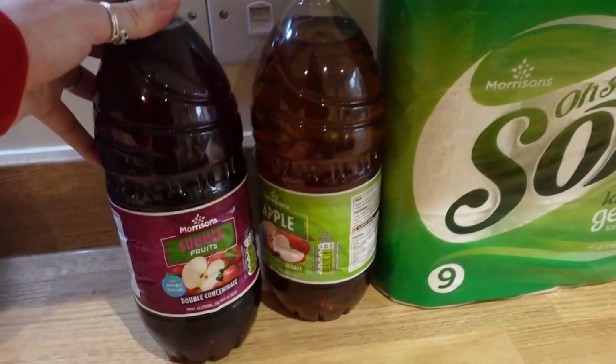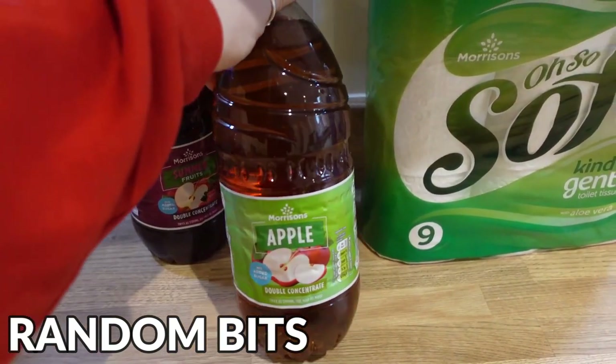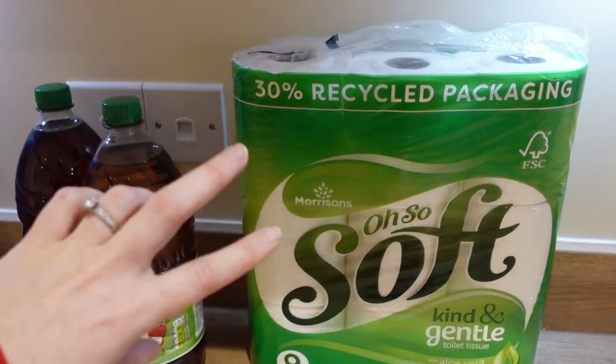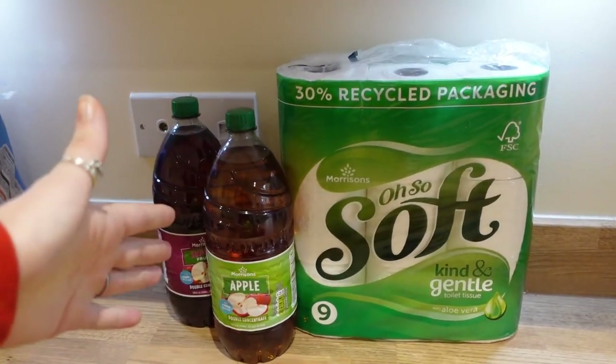Next up is household supplies. I got some summer fruits double concentrate squash, some apple double concentrate, and some toilet roll. This is the soft, kind and gentle one because that's something I like to have a little bit nicer. Like, you've got to look after your tush, right?